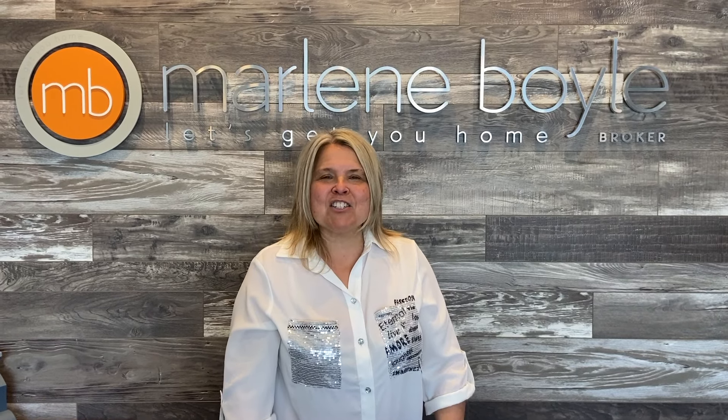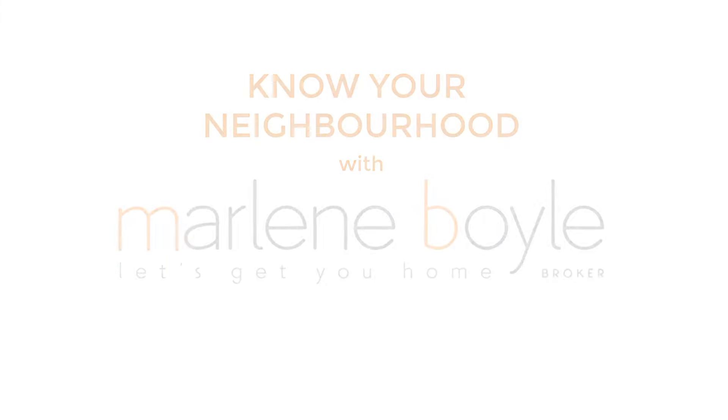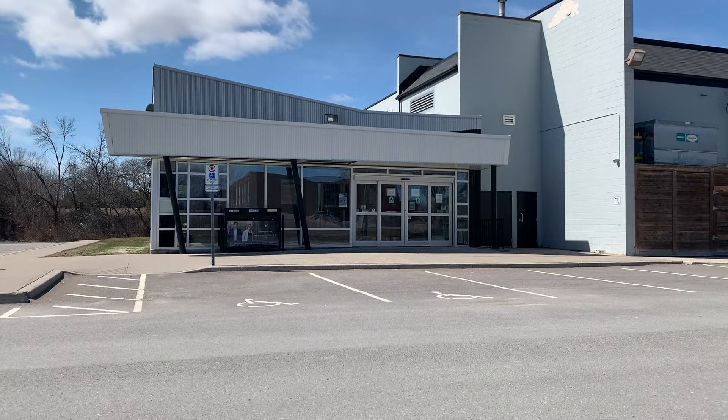Hi, it's Marlene Boyle from Remax Jazz with the next episode of Know Your Neighbourhood. We're here today at the Darlington Sports Centre, where many families from around Clarington come with their children for sports.